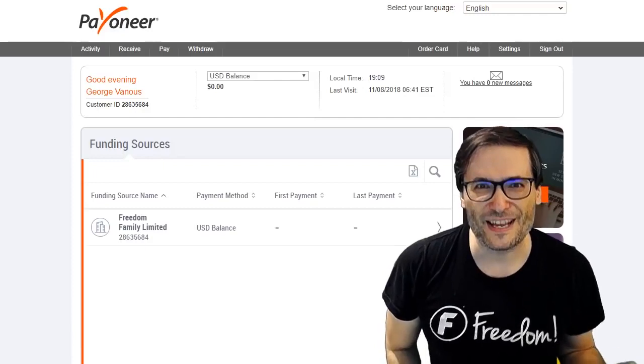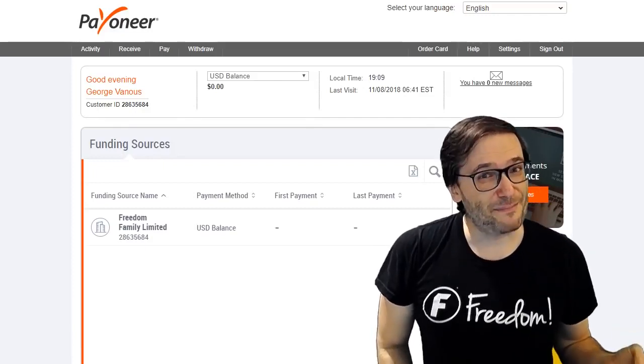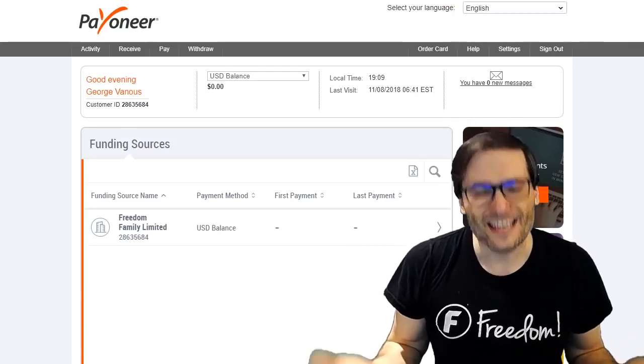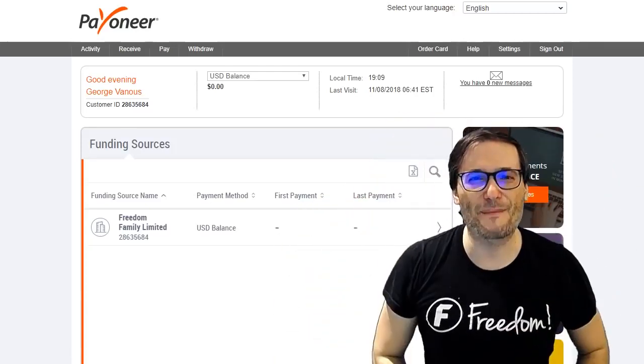Share your experiences so we can all help each other grow together as a family — the Freedom Family. That is the spirit of Freedom. Any other best practices that you have regarding Payoneer, PayPal, or any kind of payment method, share them with us down there in the comments below.